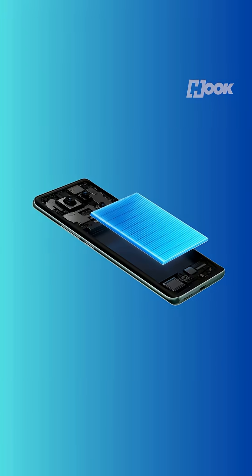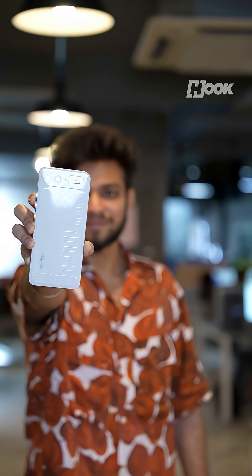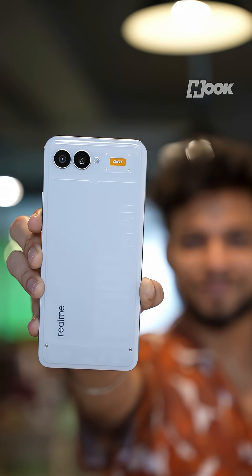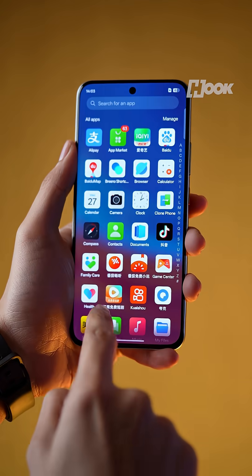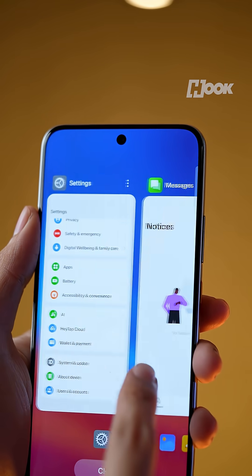Now, making a battery this big isn't just about size — it's about chemistry. Realme is using next-gen silicon carbon material to boost energy density, plus a folded circuit board designed to keep everything compact. Realme says it can last up to four days on a single charge, or record 18 hours of non-stop video.